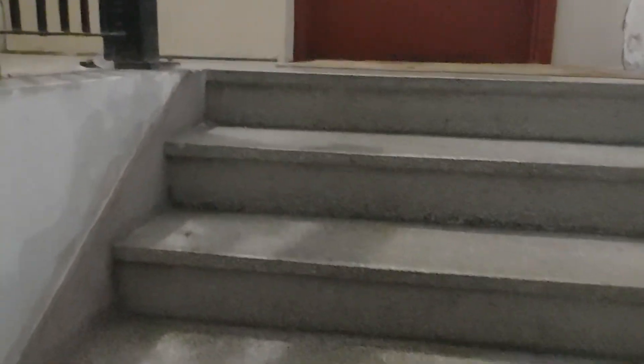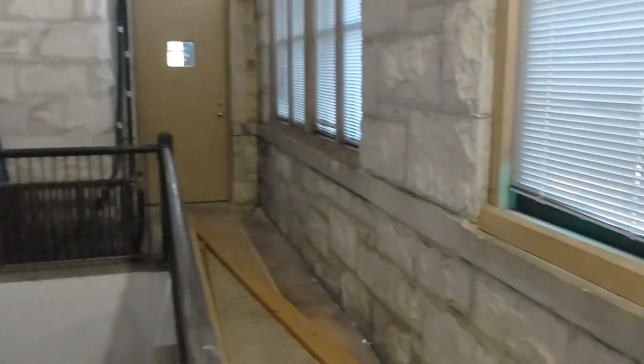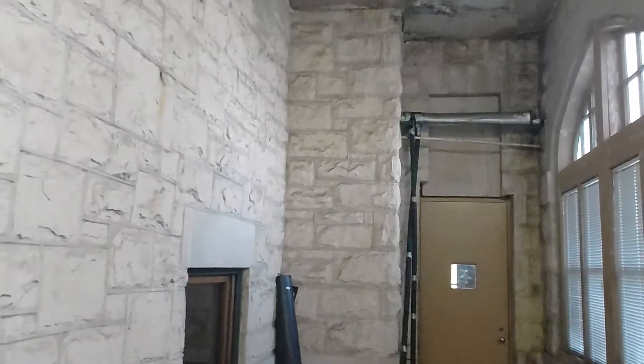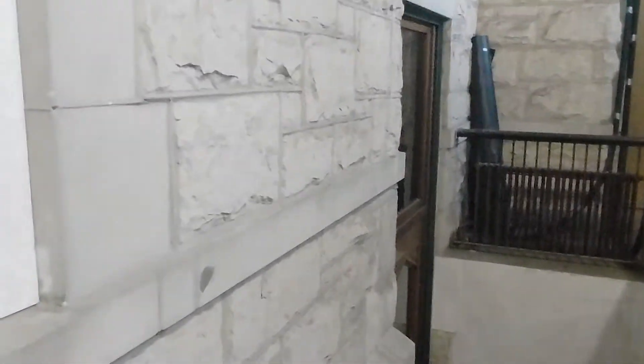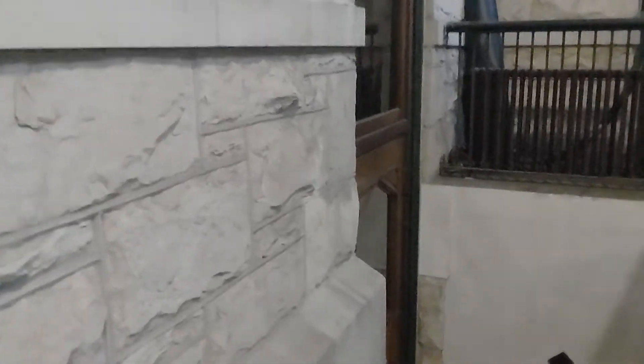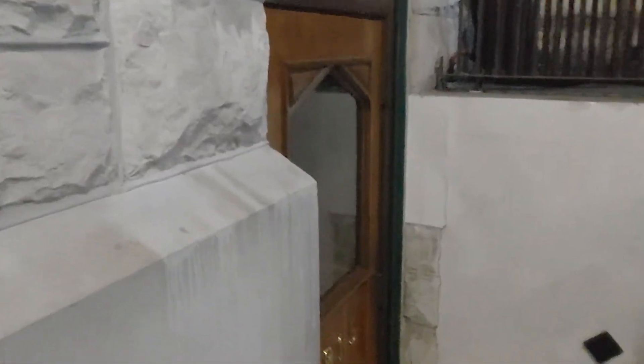I'll show you up here. This is pretty wild, too. This place is amazing. One time I was here, I did four — I had four questions, and I got four EVPs.